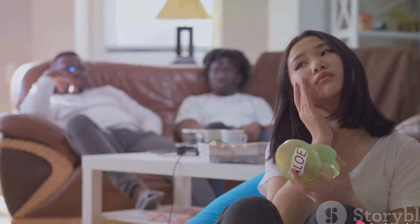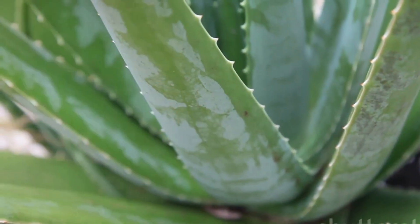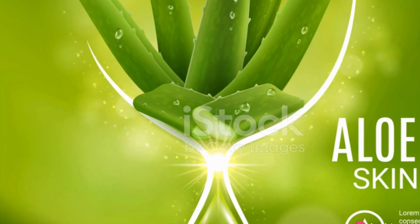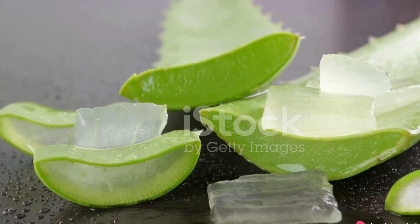Firstly, aloe vera is an excellent remedy for soothing sunburn. Its cooling properties provide instant relief from discomfort and inflammation. Apply the gel directly to the skin and it will work its magic, promoting healing and hydration.